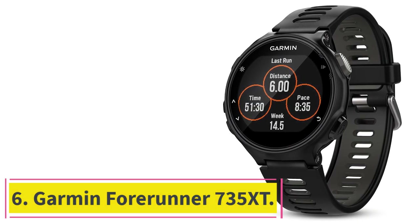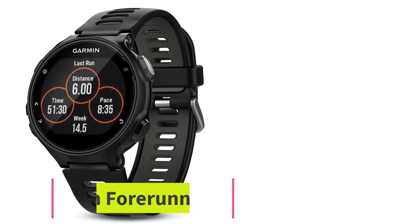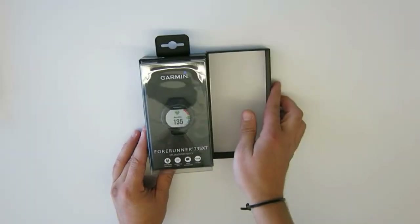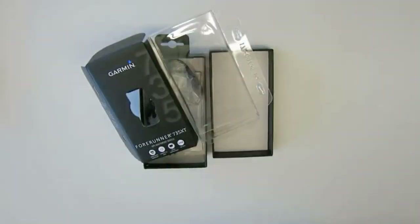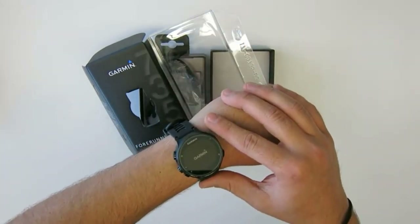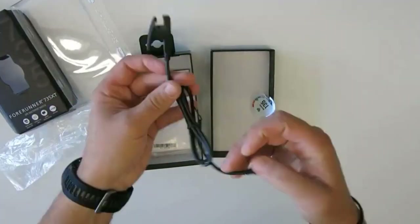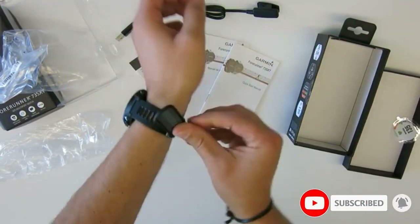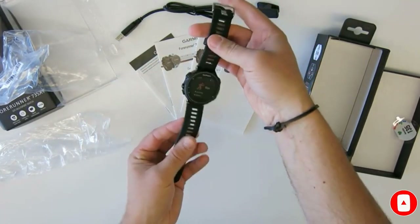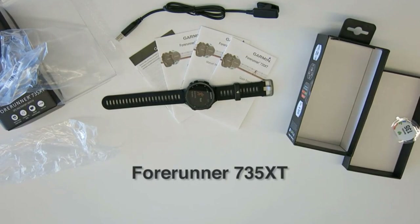At number 6: the Garmin Forerunner 735XT. Garmin's Forerunner 735XT turns 4 years old in 2020, but its multi-sport pedigree means it has more bike-specific features than you find in most newer GPS watches. You can control it from Shimano Di2 buttons, and you get GPS navigation and Strava Live segments. The map is a bit sparse by today's standards, but it works. It will also link to ANT+ sensors and record power meter data, and for triathletes, the multi-sport mode allows you to change activities with a single press of the lap button.